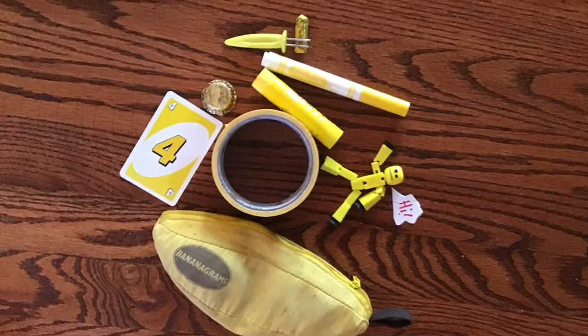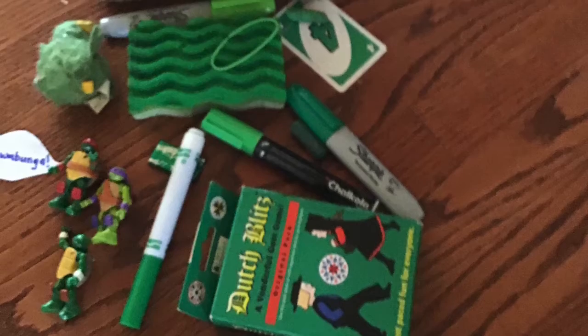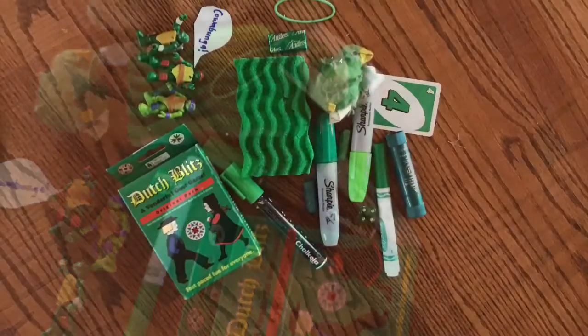Let's see what Chief is looking for. Looks like he went out to look for some green things. Woohoo, Chief! You found a lot of green things.